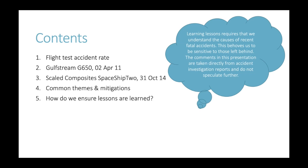I will issue one caveat. Learning lessons requires that we understand the causes of recent fatal accidents, but we need to be sensitive to those who are left behind and I will endeavour to be so tonight. I have taken two accidents investigated by the US National Transportation Safety Board, because that provides a rich source of investigative findings, recommendations, and a level of detail not necessarily available elsewhere. The comments I'm going to make are taken directly from those reports and I certainly won't be speculating beyond them.